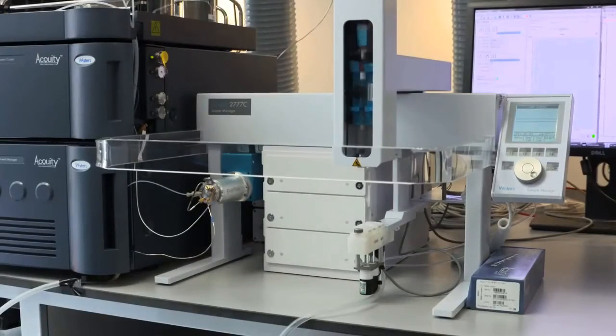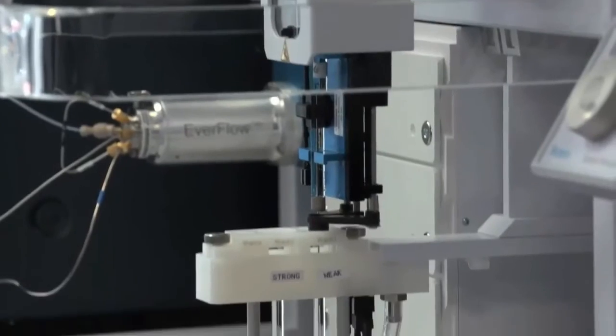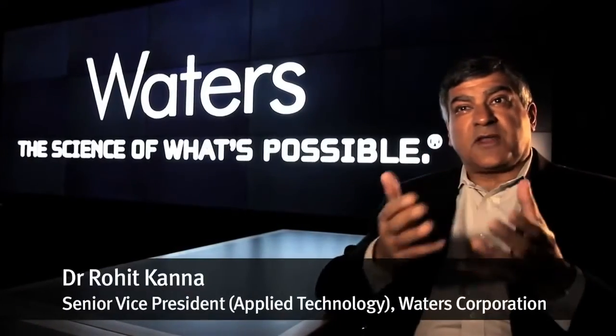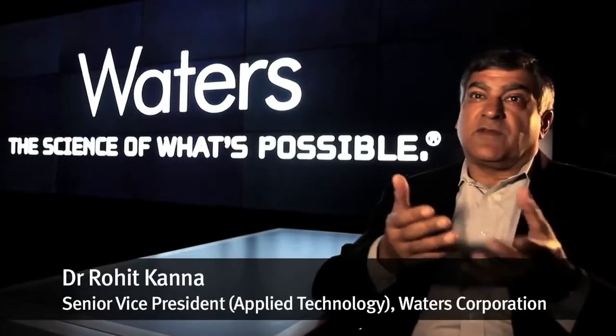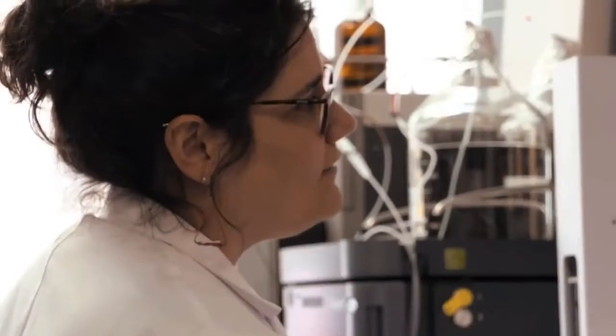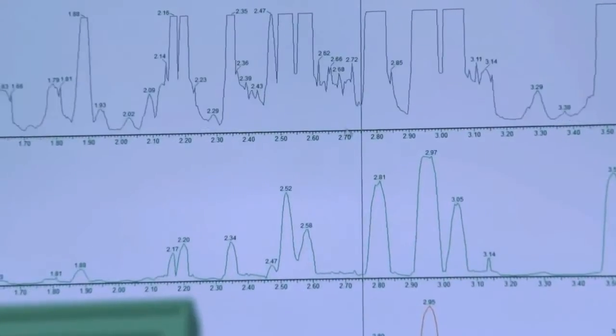Of critical importance is our strategic alliance with the instrument manufacturers Waters and Brooker. We provide technology, we provide instrumentation, we provide individuals and resources, but Imperial provides a scientific expertise that we couldn't provide internally.